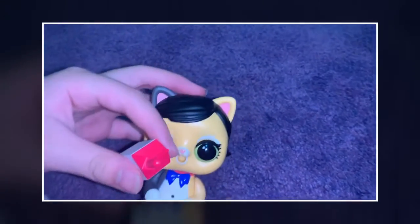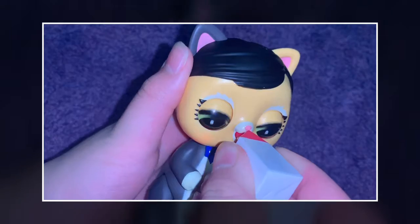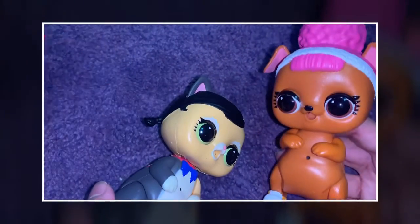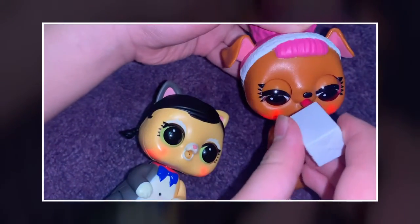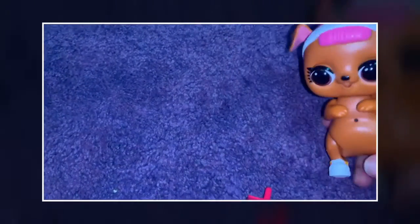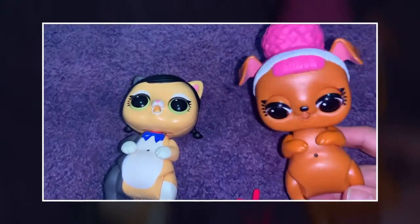And you give her some milk. Sounds like the same as your other toy. They drink the milk. Can she drink also? Turn them off. So this toy is called Fun and Christmas, and I got this one on my birthday. If you don't use them...